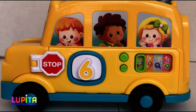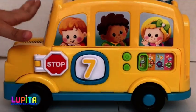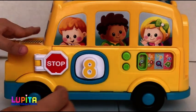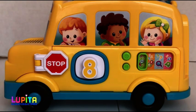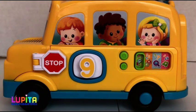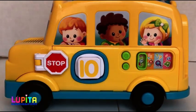Six. This is the yellow six. Yellow six. Seven. This is the number seven. Eight. This is the yellow eight. Nine. This is the number nine. Number nine. Ten. This is the yellow ten.